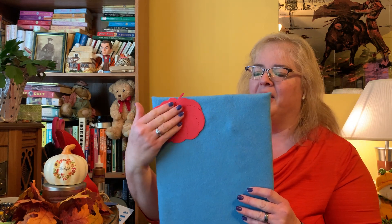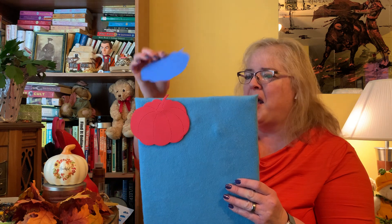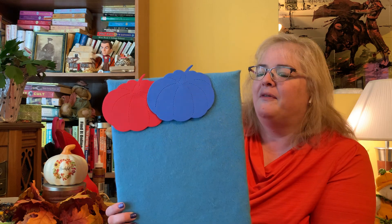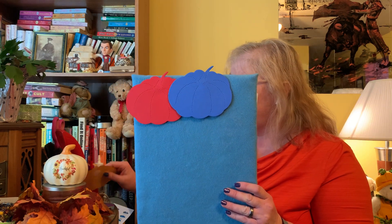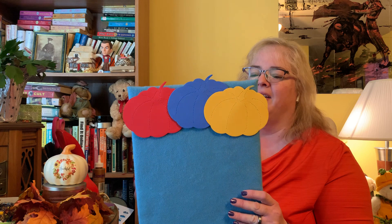There's a funny kind of farm where colored pumpkins grow, planted by a funny farmer, Old McRainbow. You can see a red one, red one, red one — a round red pumpkin on the farm. There's a funny kind of farm where colored pumpkins grow, planted by a funny farmer, Old McRainbow. You can see a blue one, blue one, blue one — a big blue pumpkin on the farm. There's a funny kind of farm where colored pumpkins grow, planted by a funny farmer, Old McRainbow. Can you find a yellow one? Yellow one, yellow one — a young yellow pumpkin on the farm.